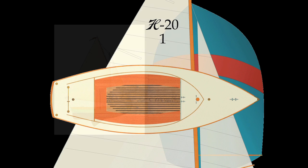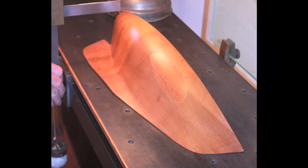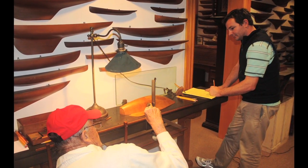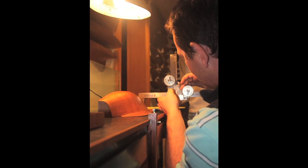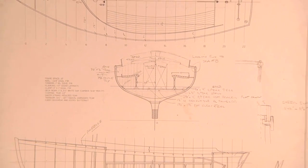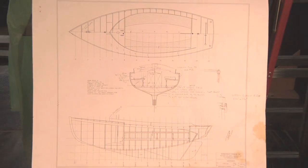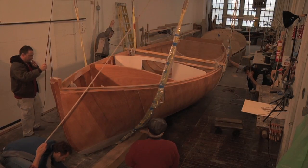Though the boat was never built, Captain Nat carved a half-hull model in 1929, and it was this model that caught the eye of Halsey Herreschoff and fellow designer Adam Langerman, inspiring them to develop the modern plans for the boat's construction, all the while staying true to Captain Nat's original vision. Enter master boat builder Dan Shea, and the Herreschoff 20 dream is finally about to come true.